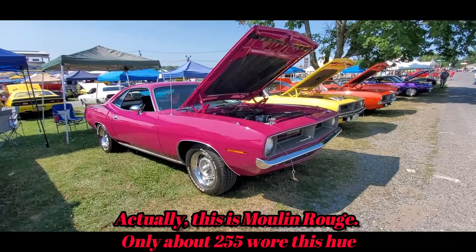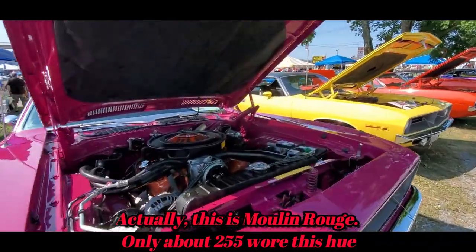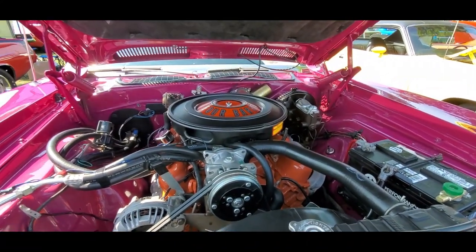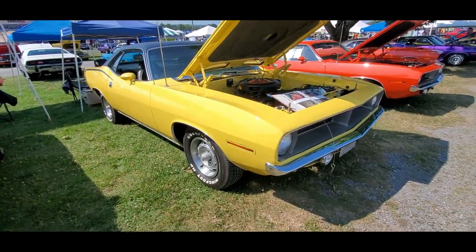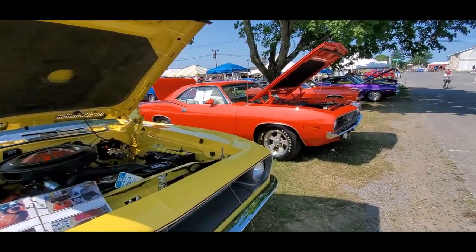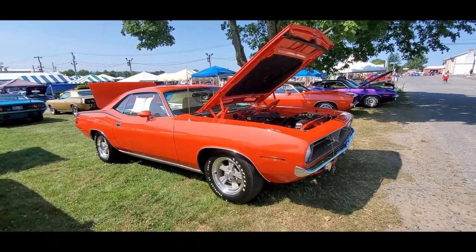Of course, Plum Crazy — I don't know if that's the kosher name for the Plymouth purple, but it's still cool. If you're into these cars even a little bit, this is the place to be.